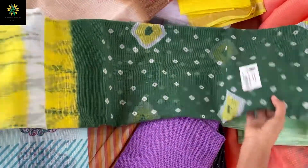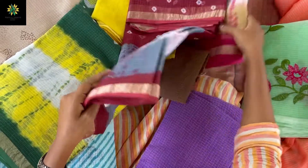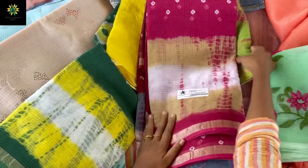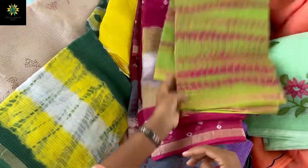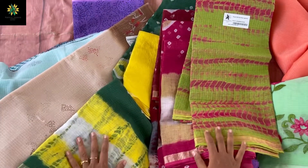These are a Shibori pattern — Shibori Bandhani double color in green and yellow, and this is gray and maroon. This is also one of the best-selling — a Bandhani print with double color, and this is a Shibori print double color. All of these come with contrast blouses, some with running blouse, and some with printed or plain blouses.